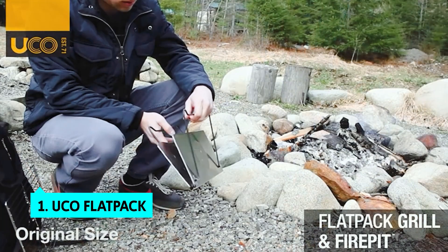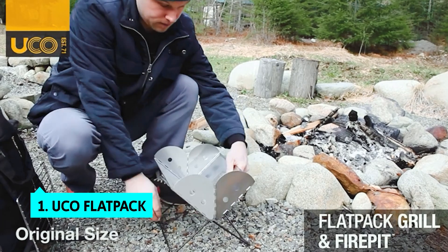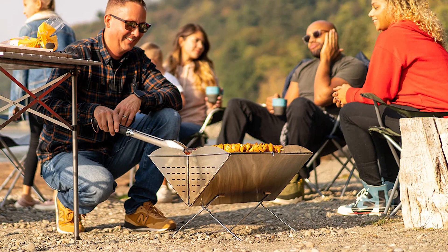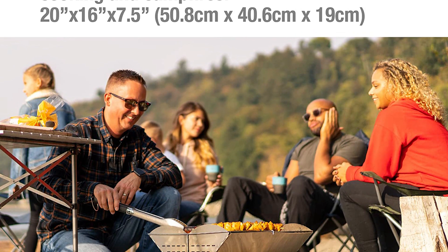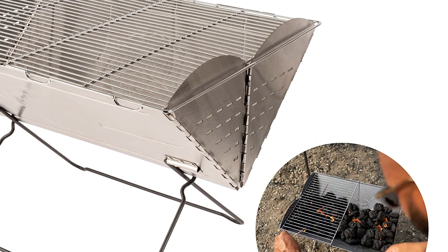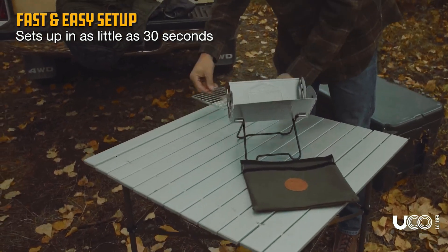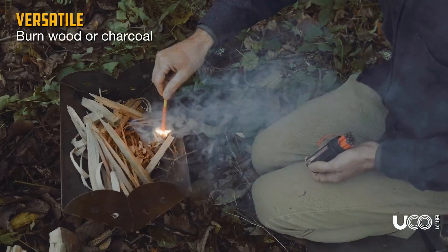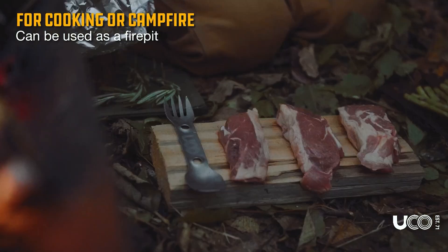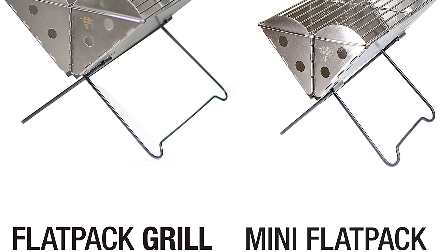Finally, the number one product on our list is the UCO Flat Pack. If space is at a premium, the UCO Flat Pack portable stainless steel grill and fire pit could be the one for you. Instead of a bulky grill, this one folds down to just 1.5 inches thick and fits in a backpack, so you can easily take it camping or fishing. The stainless steel grill is also fire resistant, so you don't need to worry about embers or sparks getting into your pack. It's easy to take when hiking, camping, or boating — just unfold it, configure the legs, and slide the locking pin into place.